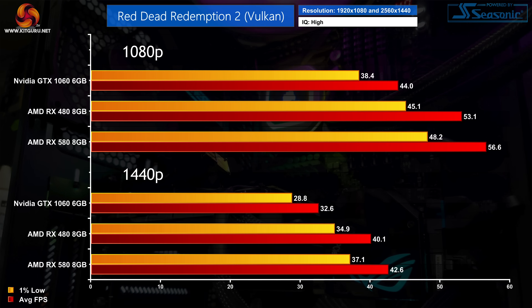Red Dead Redemption 2 continues that trend — worth noting we're testing with high settings and the Vulkan API. We're once more seeing double-digit leads for the Polaris GPUs, with the RX 480 proving 21% faster than the GTX 1060 at 1080p. That scaling stays pretty consistent at 1440p, though frame rates are lower and the GTX 1060 is unable to keep the 1% lows above 30 FPS.